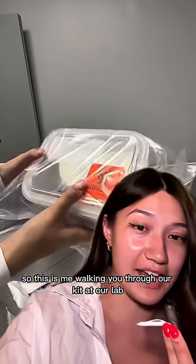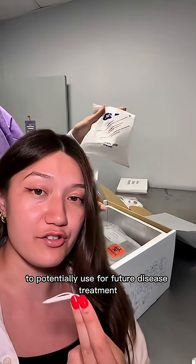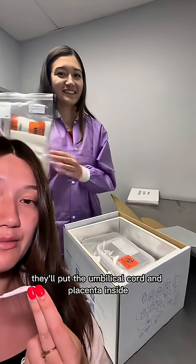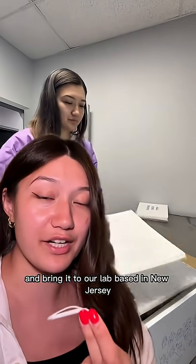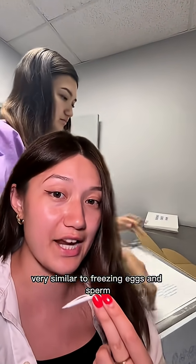This is me walking you through our kit at our lab. If you want to save stem cells at birth to potentially use for future disease treatment, you can bring this kit with you to birth. Let your physician know that you'll have it — they'll put the umbilical cord and placenta inside using all of these tools, and then you can call us for pickup. We'll come pick it up from anywhere in the United States and bring it to our lab based in New Jersey, where your samples will be processed and frozen, very similar to freezing eggs and sperm.